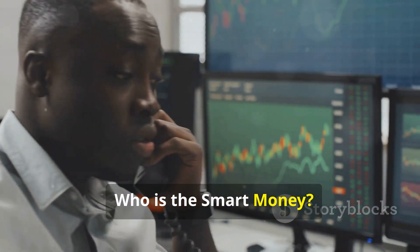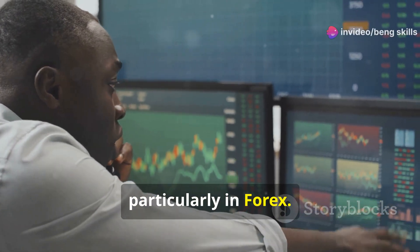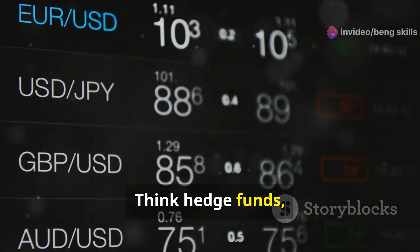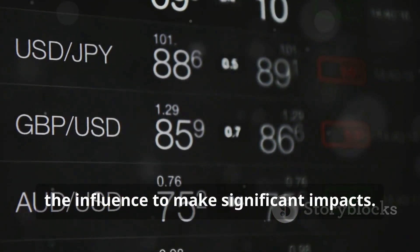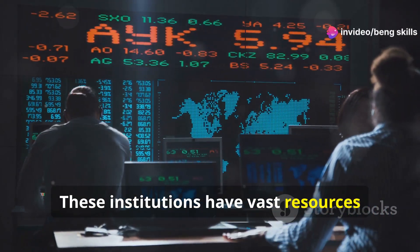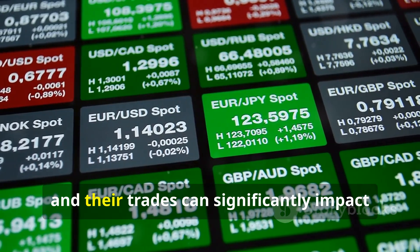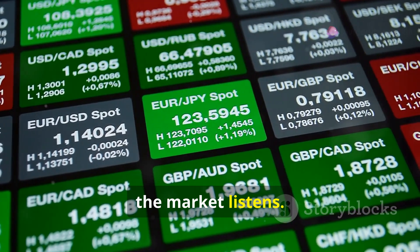Who is the smart money? This term refers to the big players in the financial markets, particularly in Forex — entities with the power to move markets. Think hedge funds, investment banks, and even central banks. These institutions have vast resources and influence, employing teams of analysts, traders, and economists. They move huge sums of money and their trades can significantly impact currency prices. When they make a move, the market listens.